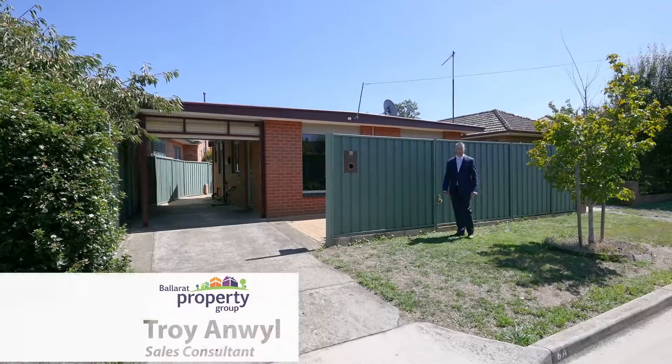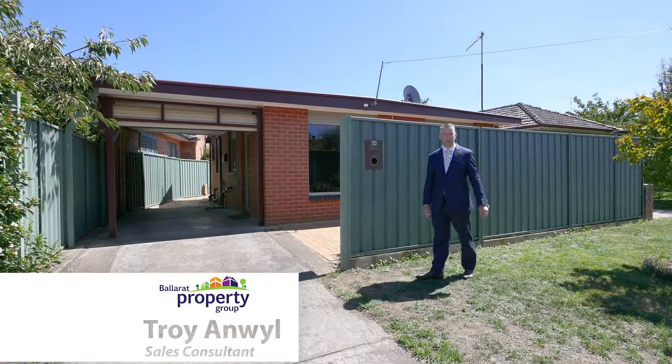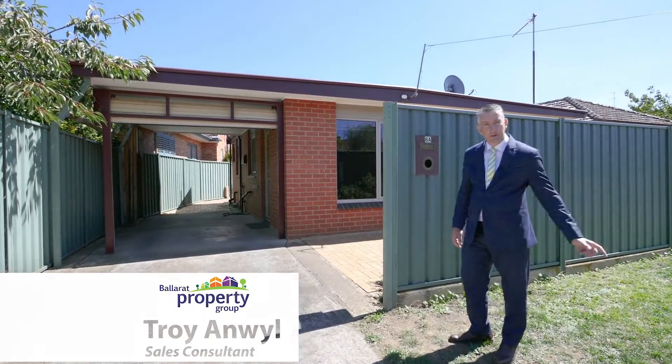Hi, I'm Troy Hummel from Ballot Property Group and welcome to 6A Waller Avenue. Location says it all with this one. Tucked away in the quiet back streets of Newington, come on and take a look.